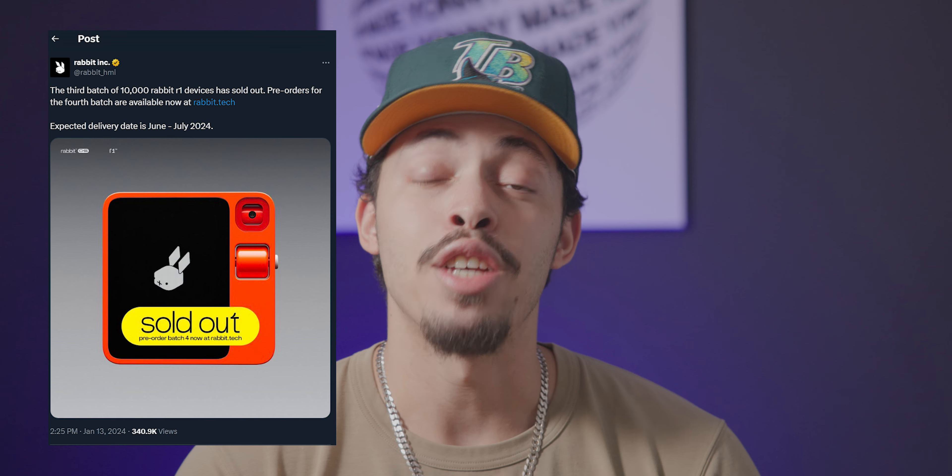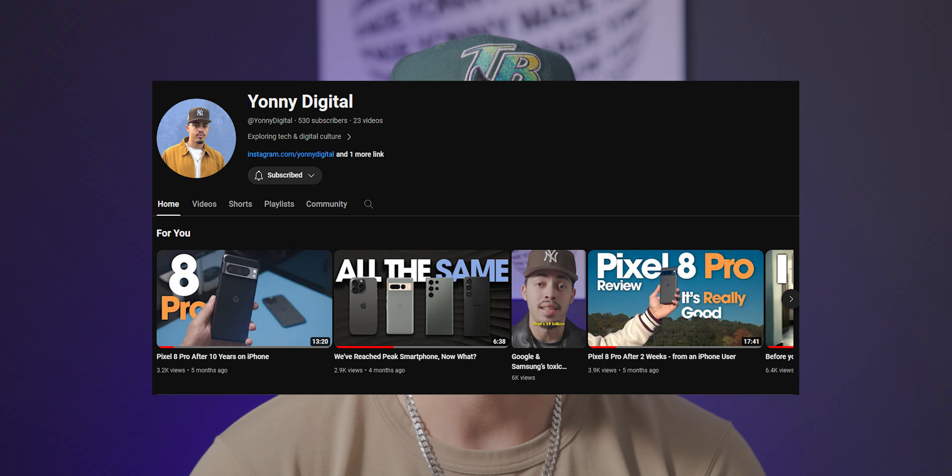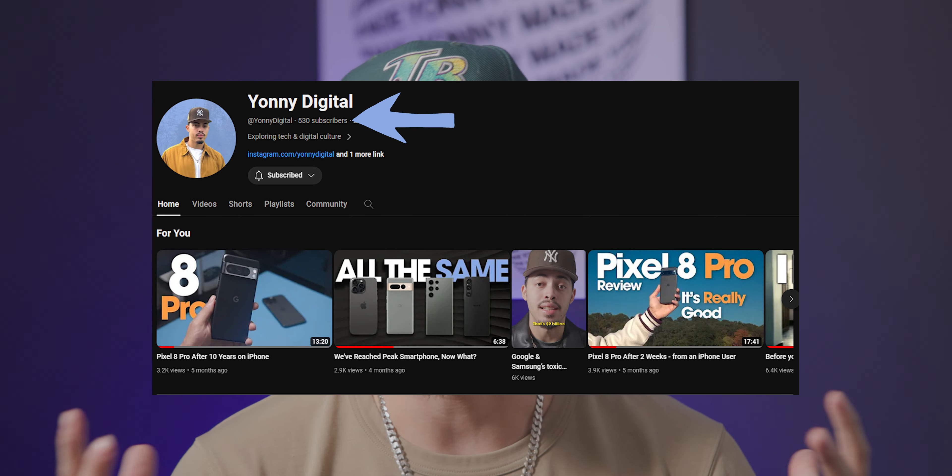It's been a few months since the Rabbit R1 was announced and the hype has settled a little bit. I almost forgot that I ordered this thing until I received an update email from Rabbit. Unfortunately, my order won't be shipped until May or June — I was part of the third batch or something, and I tried to get it shipped earlier using my popularity on YouTube, but I ain't got it like that.